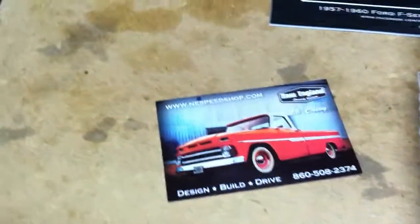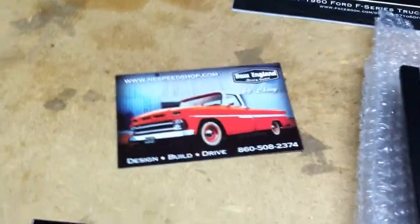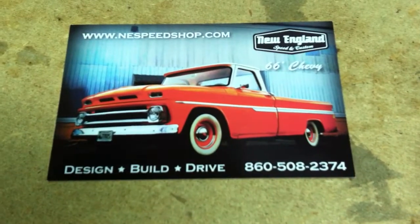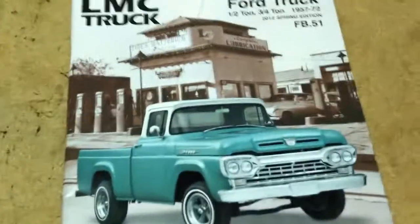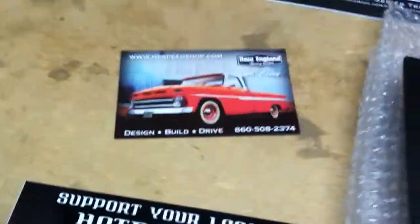The second most common question I get is: where can I get bed ends? And up until now they were not available from LMC, John's, Blue Oval, anywhere.